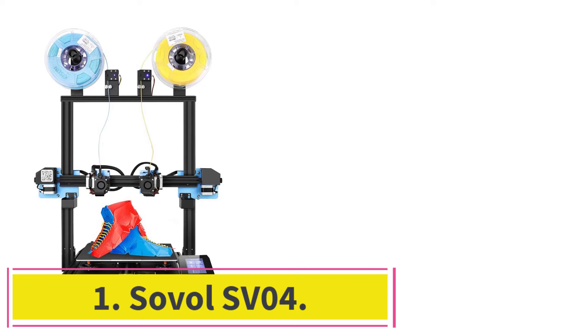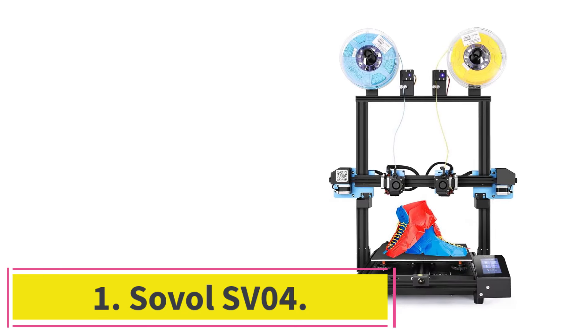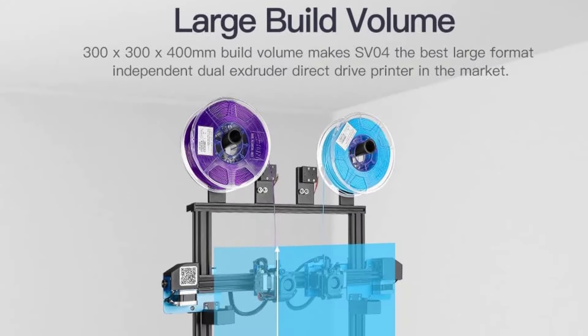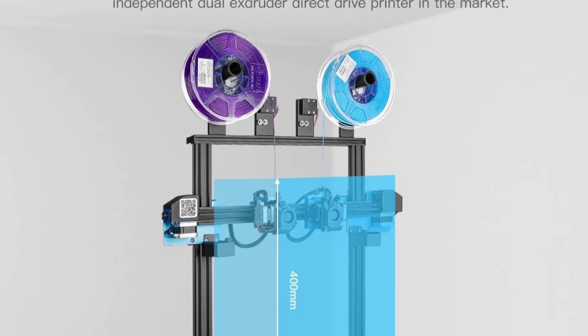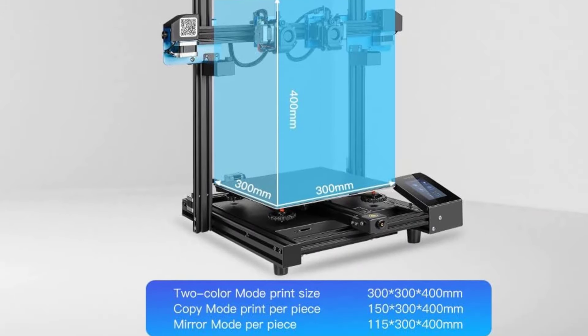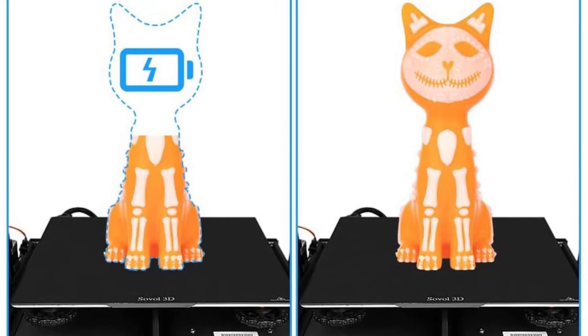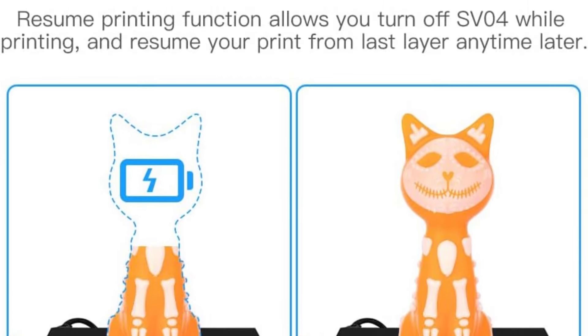Starting at number 1: the Sovol SV04. If you are looking for a capable large format 3D printer that is also accessible, then the Sovol SV04 is one of the best. It has a large build volume of 300x300x400mm and comes with direct drive extruders, a removable magnetic flex plate, and good firmware.